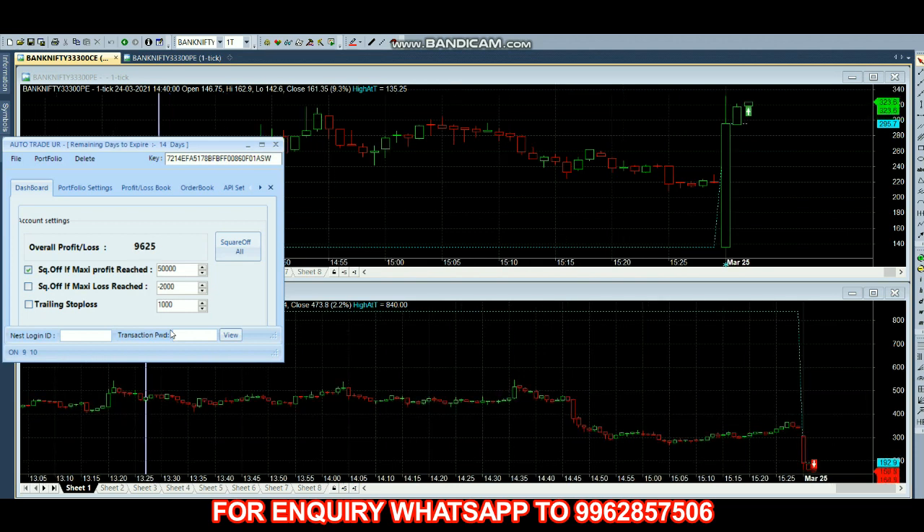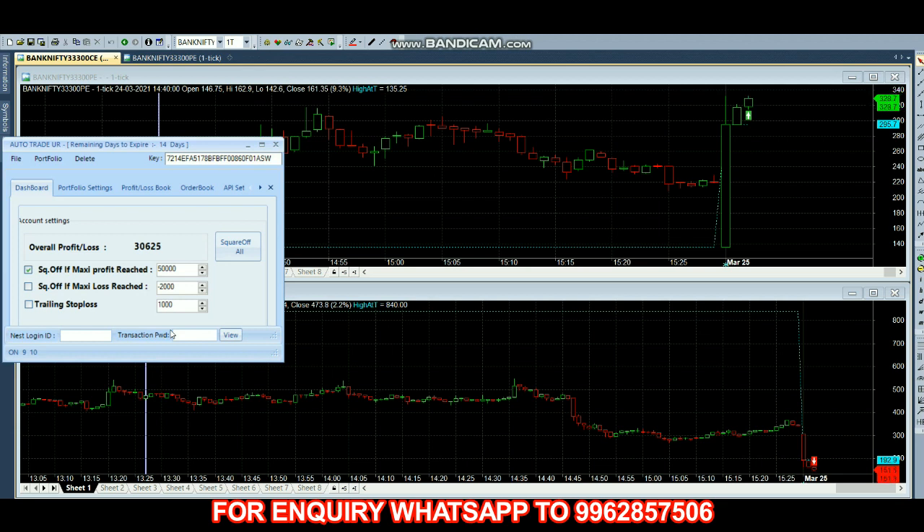Call option has taken a buy entry and put option has taken a sell entry. Now we have 12,000 profit. Most of the time we can complete our trade before 30 minutes, so let's see how long it takes today. Now we have almost 17,000 profit. Call option price is 325, put option price is 151. Now we have almost 30,000 profit.